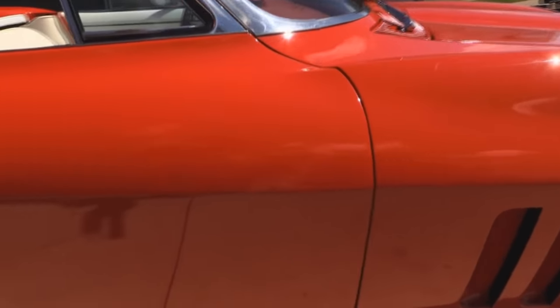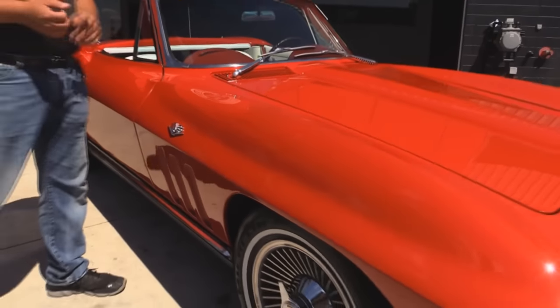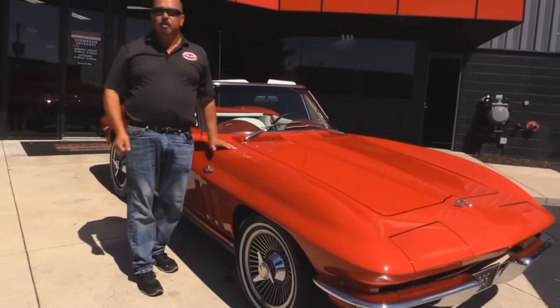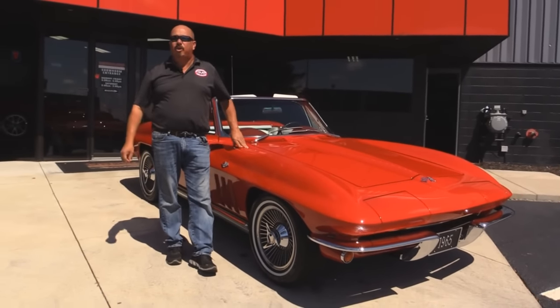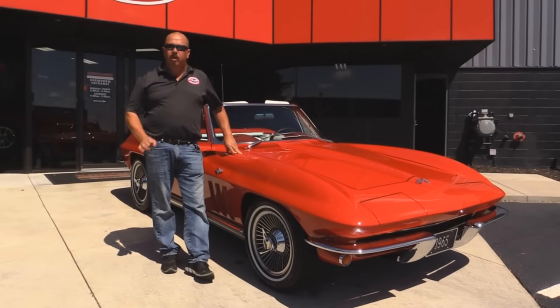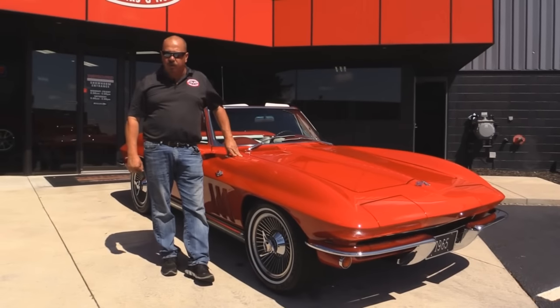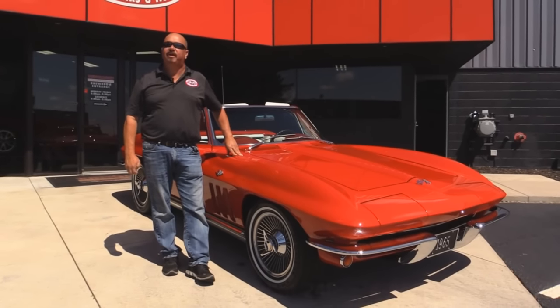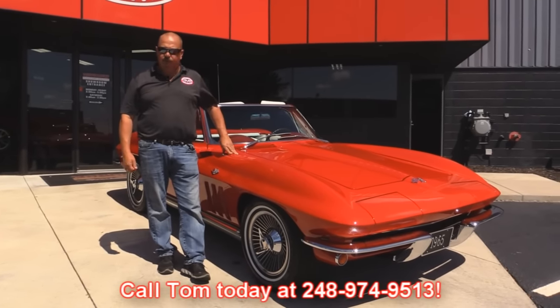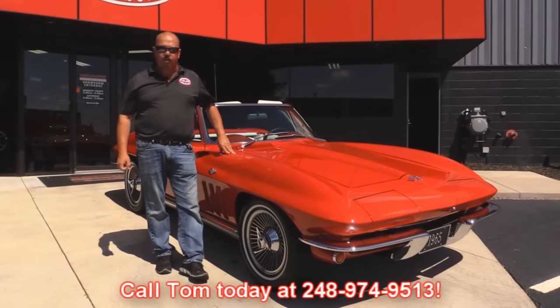Now at Vanguard Motor Sales, we're not consignment dealers. That means we spend the time to check them out before we buy them. We have over 180 cars in stock and we own each and every one of them. When they do get back to our shop, we run them through an inspection process that allows us to be able to answer every question you have when you call Tom at 248-974-9513. He can tell you about any system on this car you want to know.